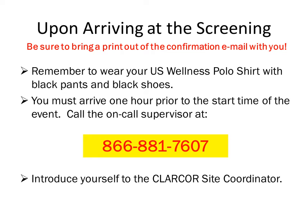All of the items listed in this slide reference the confirmation email that you will receive from the training supervisor. Please arrive promptly one hour prior to the event unless otherwise specified. Be sure to calculate directions to the event the night before so that you know where you are going. The email confirmation will also note if there are any special parking instructions or special directions to follow. You will wear your white U.S. Wellness polo shirt, black pants, and black shoes. Be sure that your uniform is free of wrinkles and stains. The polo shirts will be included in the shipment to the lead screener if you do not have one already. Upon arrival at the venue, call the on-call supervisor immediately at 866-881-7607.